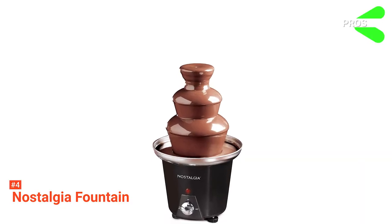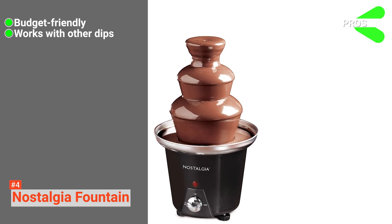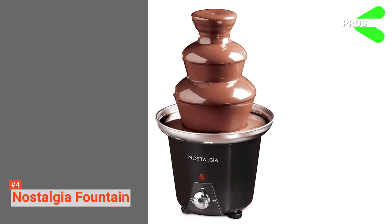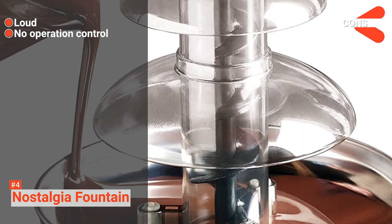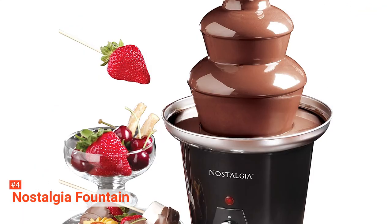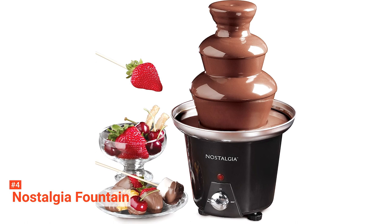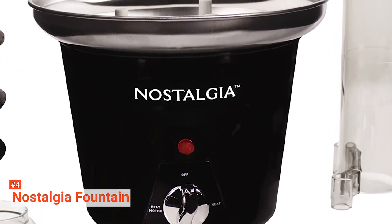Its pros are: it is budget-friendly, it works with other dipping sauces, and it comes with an elegant stainless steel bowl. However, the cons are: it is loud, and it has no temperature control. The Nostalgia Fountain is an affordable chocolate fountain that is perfect for a special occasion. It is perfect for small gatherings with your family and close friends.